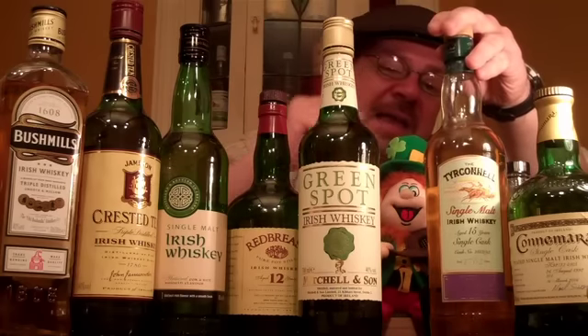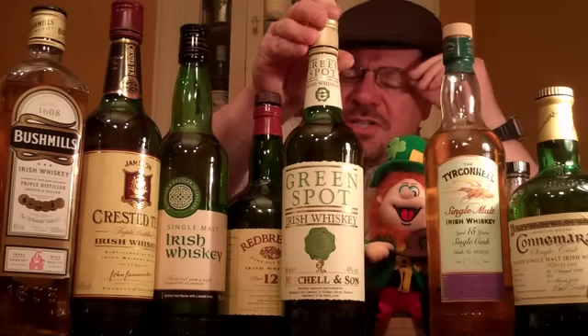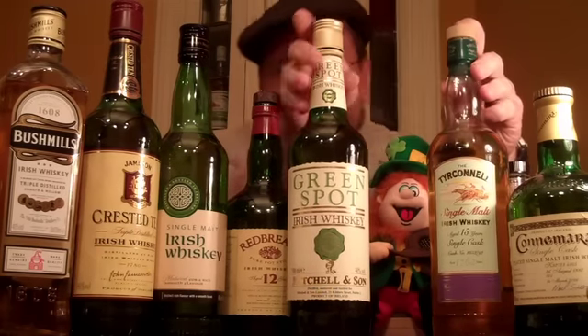And then we'll be going a little more upmarket, a little more salubrious, in terms of contemporary Irish whiskies which are craft produced and presented. And then concluding with — last but certainly not least — a peated Irish whisky. I'll be telling you more about these as time goes on.